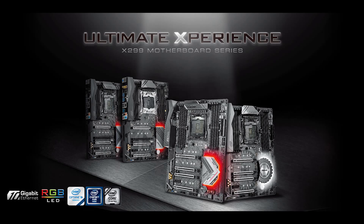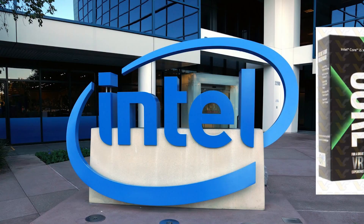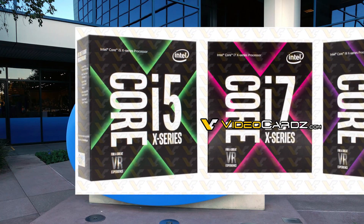Well everyone, I've got a good bit of motherboard news for you today, from the new Intel X299 Enthusiast platform boards to a new Ryzen Mini ITX, as well as some pretty insane new information on Intel's upcoming X-Series processors. Stay tuned.